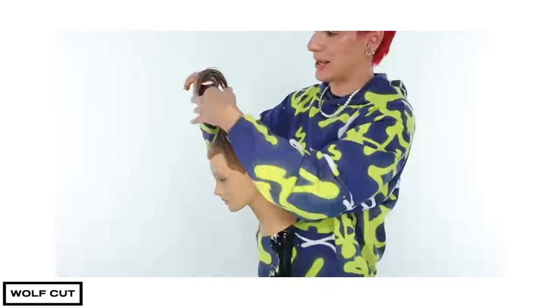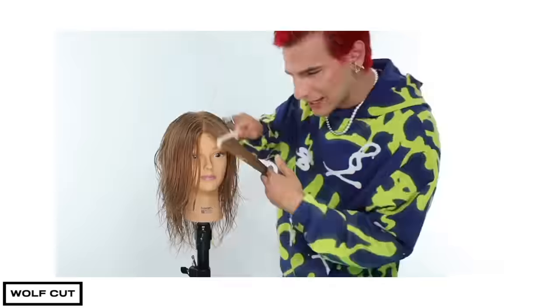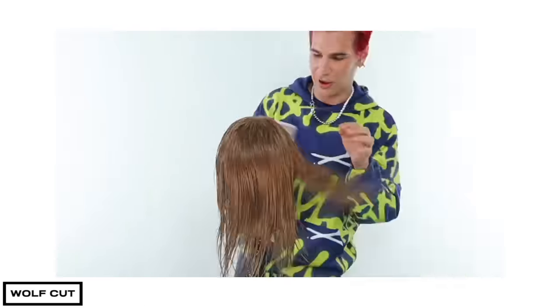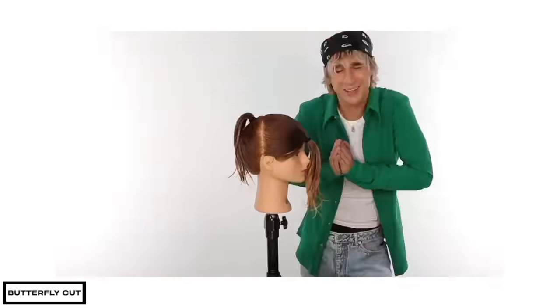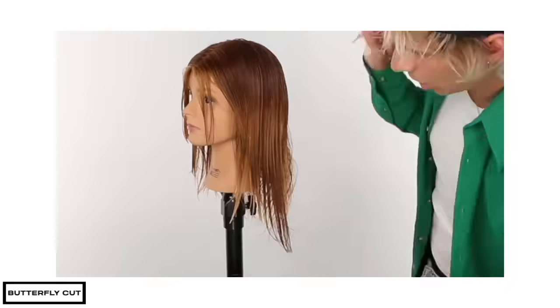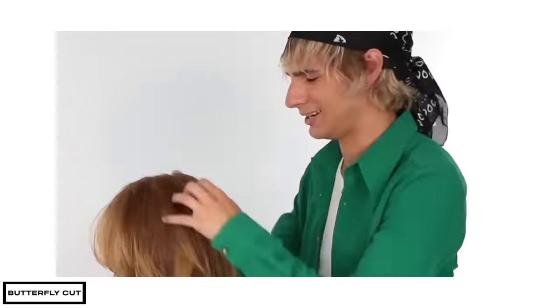This is a super sped-up version of how to do the wolf cut — look how simple. And this is a super sped-up version of the butterfly cut — two sections instead of one. Similar, but different. You see what I'm saying there?